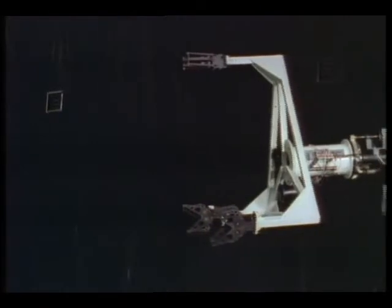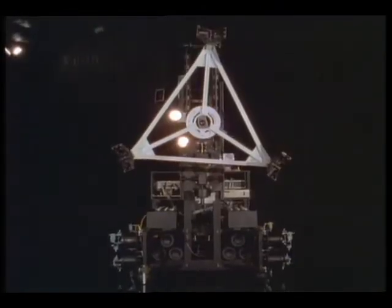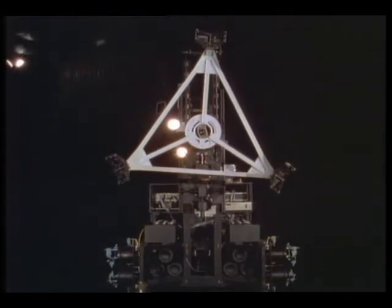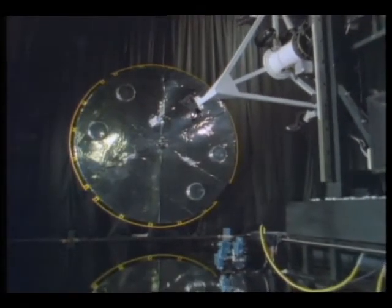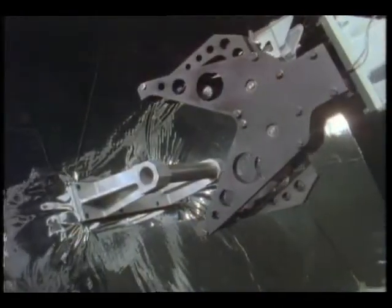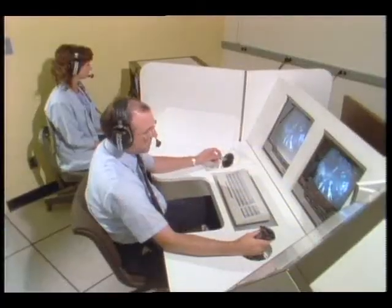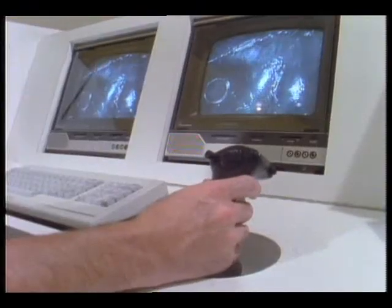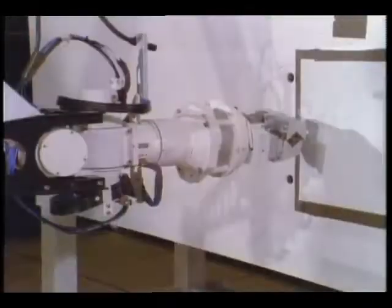This is where the Orbital Maneuvering Vehicle, or OMV, under study at Marshall, would be extremely useful. Essentially a large space truck, the OMV could fly away from the shuttle, rendezvous with a disabled satellite, and bring it back for repair. Onboard cameras allow an operator to control it from inside the mother ship.